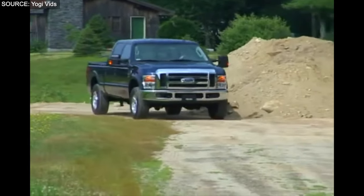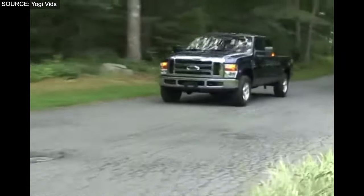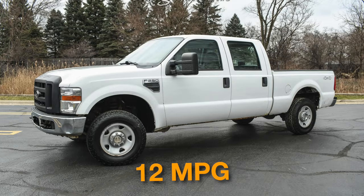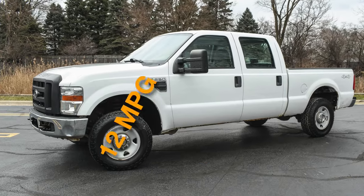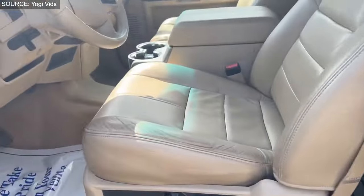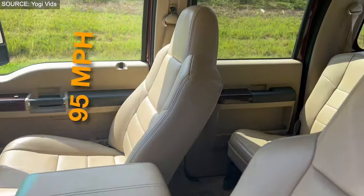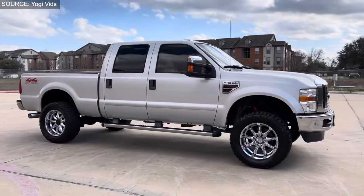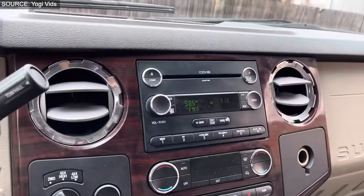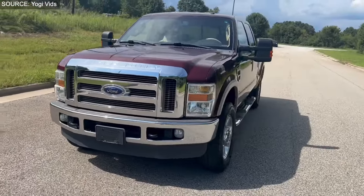The diesel variant accelerates from 0 to 60 mph in a brisk 7-8 seconds, a remarkable feat for a vehicle of its size and purpose. Fuel efficiency stands at an estimated 12 mpg combined for the V10 and a slightly better 16 mpg combined for the diesel, reflecting the balance between power and economy. Both engines are limited to a top speed of 95 mph. Available at an approximate price of $9,500, this truck represents a compelling blend of performance, durability, and value.